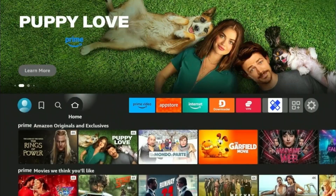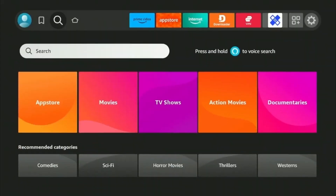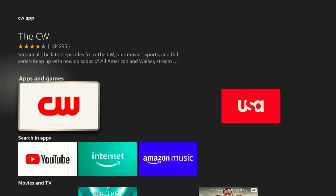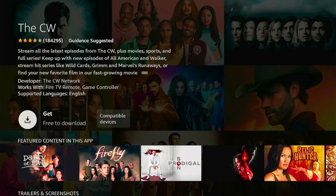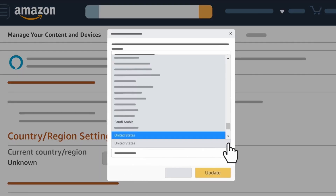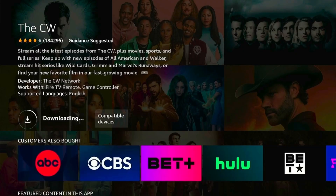To install the CW app on Firestick using the Amazon store, head over to the find icon and click on the search bar. Type in CW and then choose from the options below. Click on the CW app under apps and games. If you don't see the get option, then you can change the country region to US from the Amazon settings. You can also do that by following the video that appears on your screen. Once you click get, wait a few seconds for the app to download.